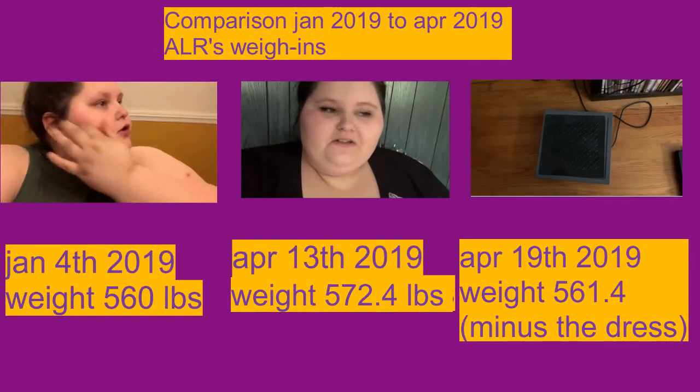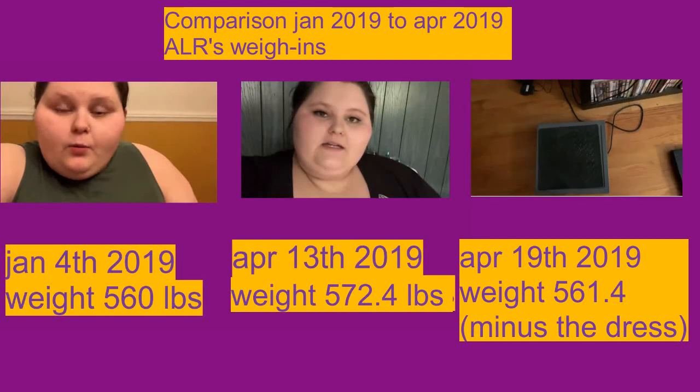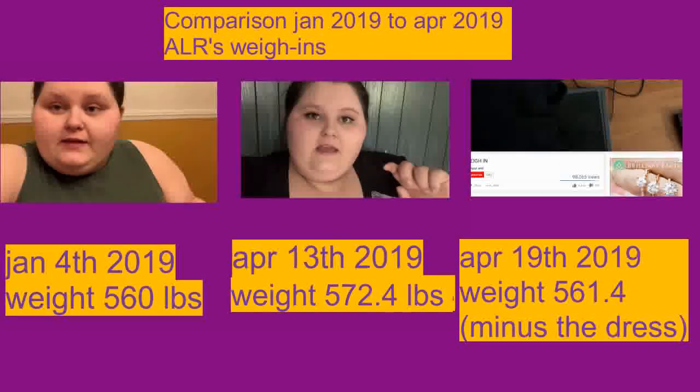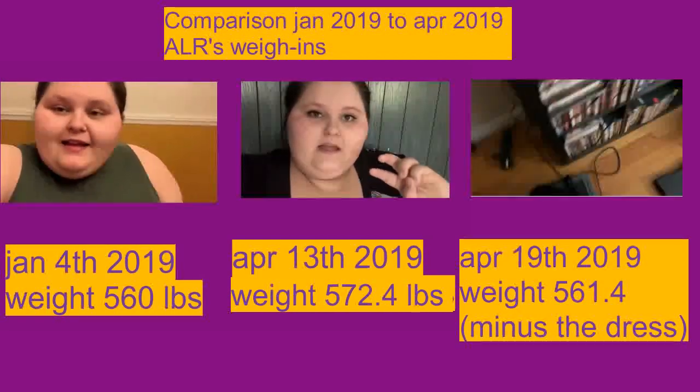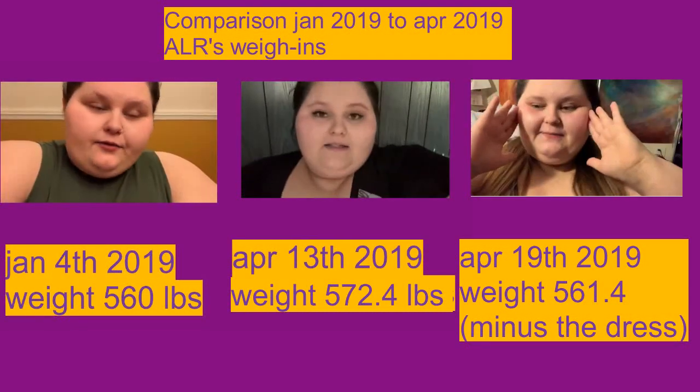So we use this scale to weigh this, because the scale is meant to weigh things like this. Dropping it down — 1.2 pounds, you guys.